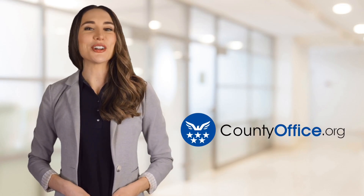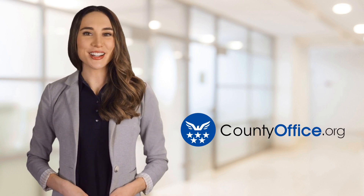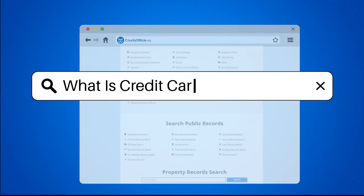Welcome to County Office, your ultimate guide to local government services and public records. Let's get started. What is a credit card chargeback?